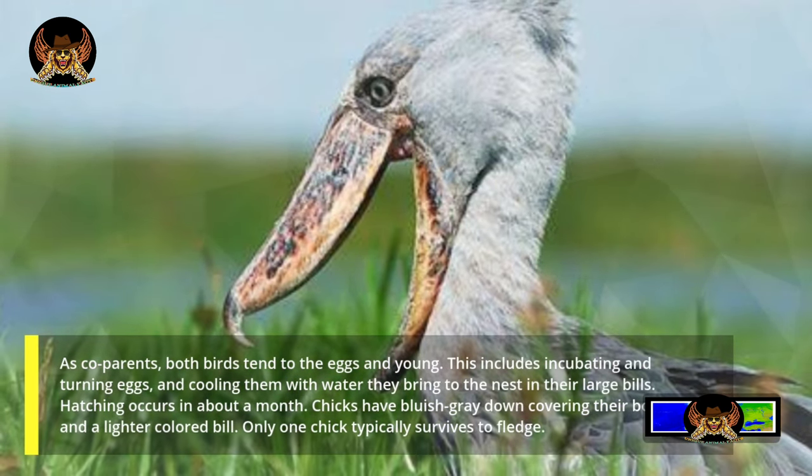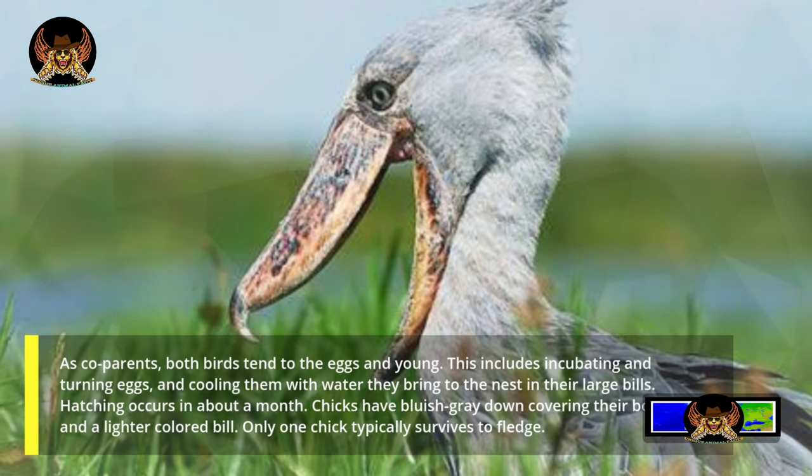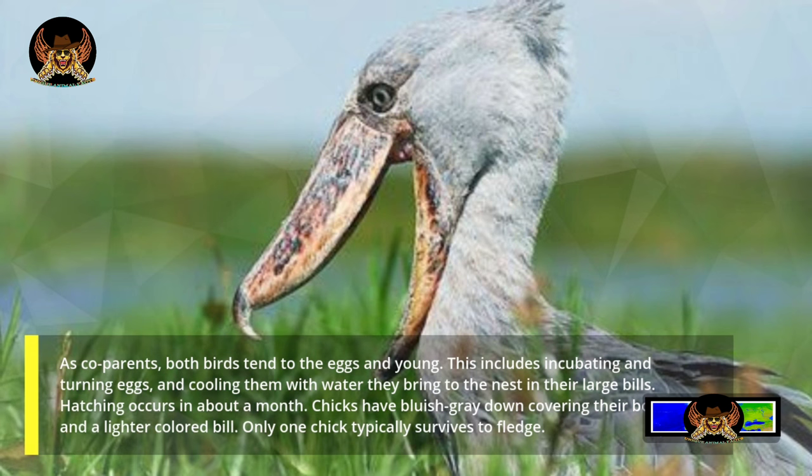Hatching occurs in about a month. Chicks have bluish-gray down covering their bodies and a lighter-colored bill. Only one chick typically survives to fledge.